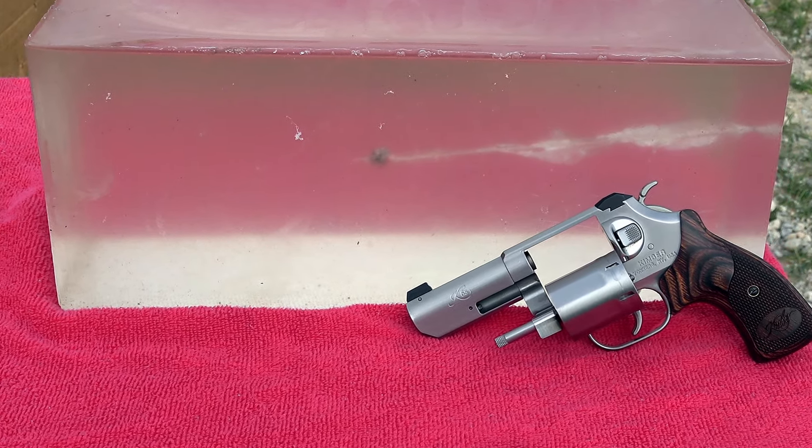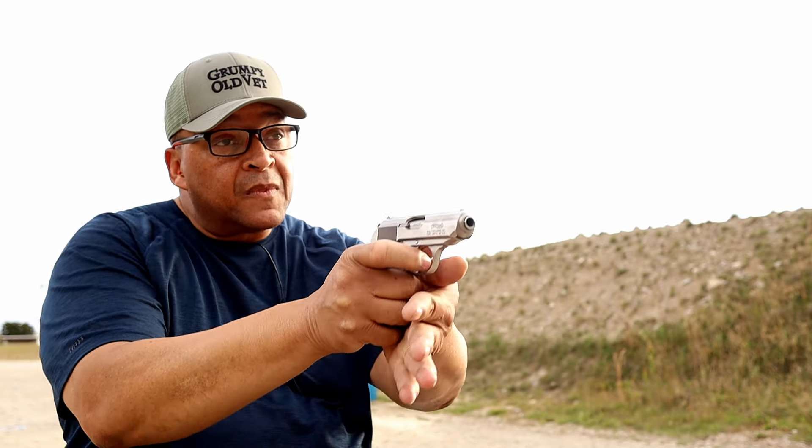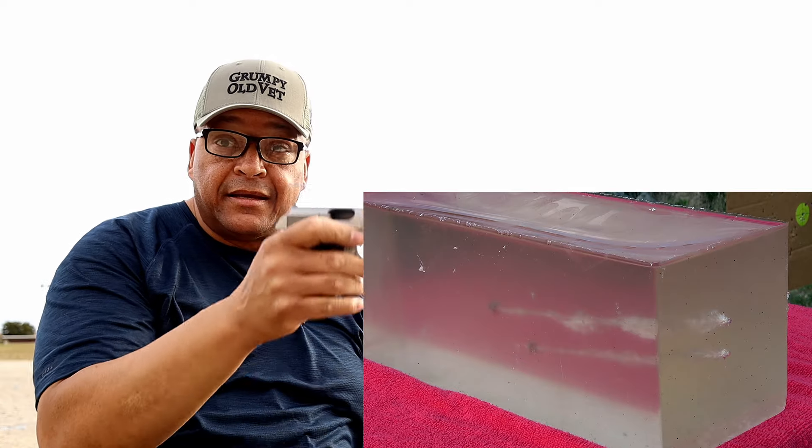Let's see if old Bond was as lethal as they made him out to be in the movies. Now to put a mark on this beautiful Walther PPK in .32 ACP. I'm going to leave it to your imagination. Was Bond 007 as lethal as the film industry says he was with .32 ACP and the Walther PPK? Let's see. Right below it — strike, hit, clear.